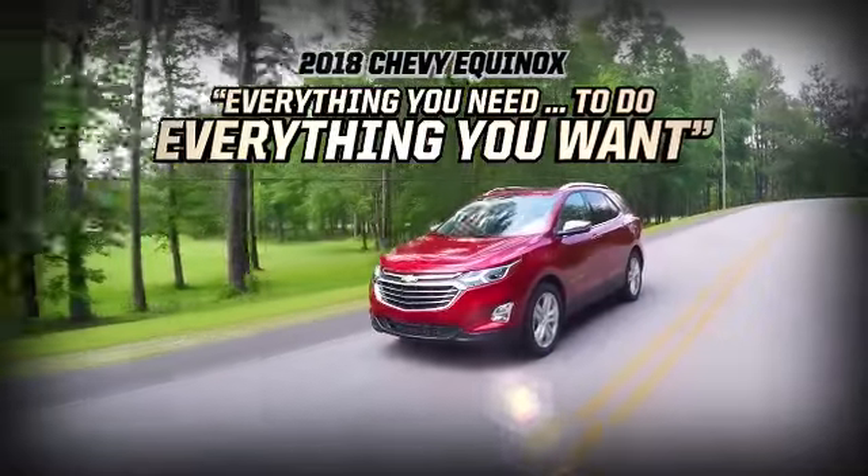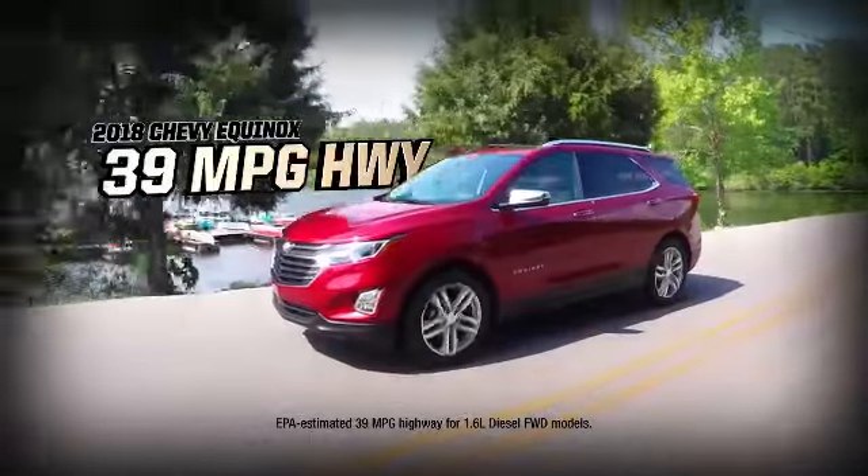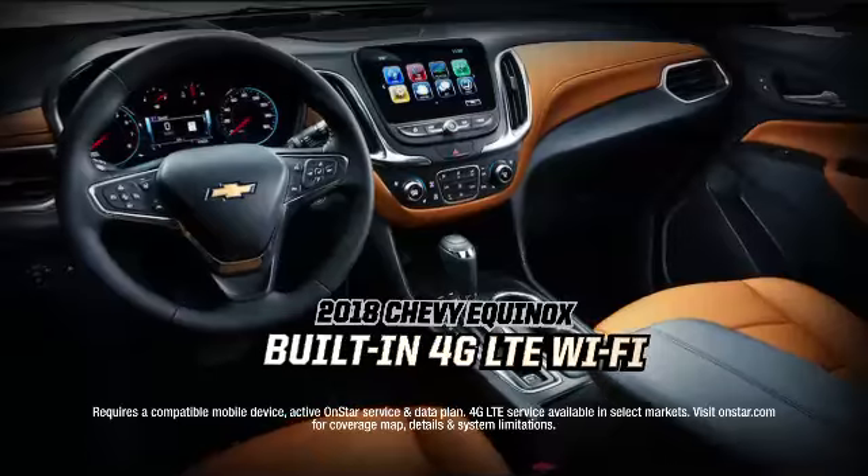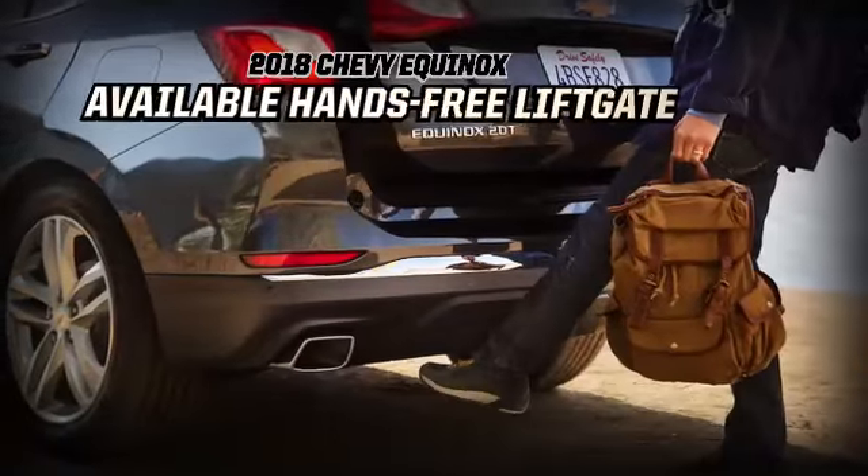The new Equinox has everything you need to do everything you want: 39 highway miles per gallon, generous cargo space, available surround vision, built-in 4G LTE Wi-Fi, hands-free liftgate, and more.